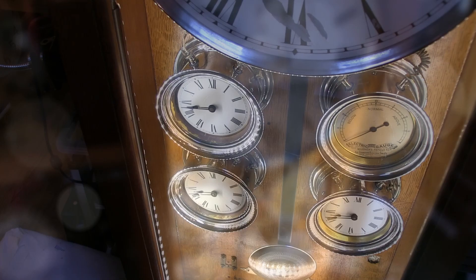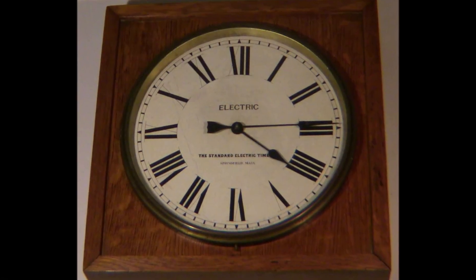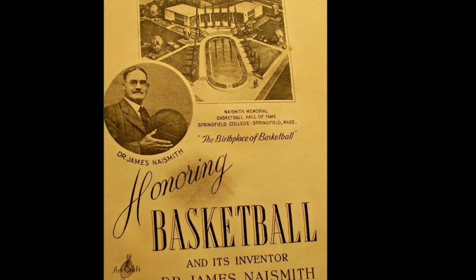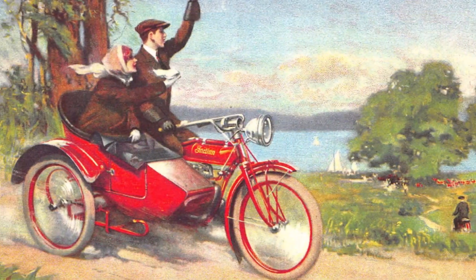Once a minute, it used electricity to both wind the clock as well as advance slave clocks attached to it. All the clocks throughout the building would have the same precise time of day. In 1897, George Riggs bought the company for $6,000 and in 1911 moved it to Springfield, Massachusetts, also the home of basketball and Indian motorcycles.